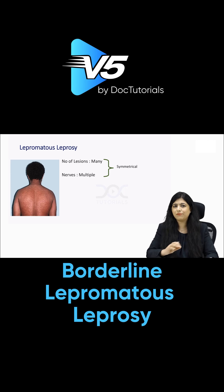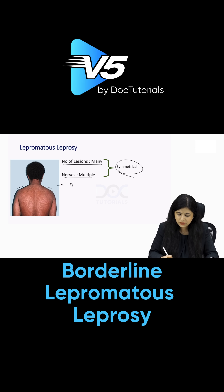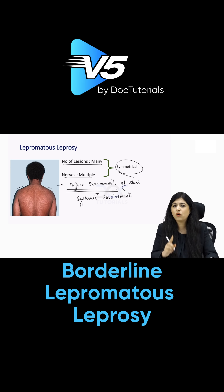In lepromatous leprosy, the infection has spread over the entire skin, so you have many lesions and many nerves which are symmetrical — meaning the same lesions appear on both sides of the body. There is diffuse involvement of the skin, meaning almost the entire skin is involved. Along with skin involvement, there is also systemic involvement, so the bacteria have spread to different internal organs as well.